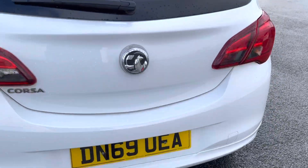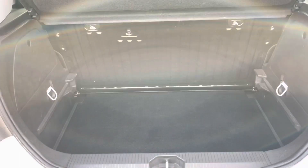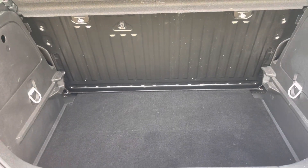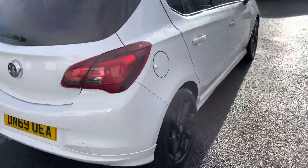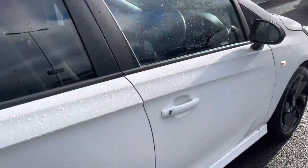Moving around to the very back of the car, if I just open up the boot, you will find a very decent amount of room here. You can drop the back seats as well for extra room. The car has also been serviced at 11,000 miles, so it's been done fairly recently.